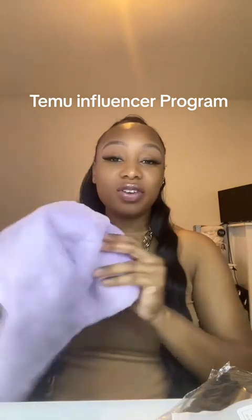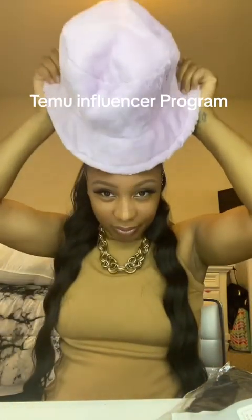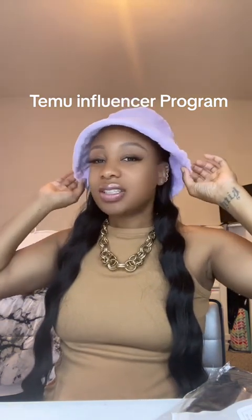First up, a furry lavender bucket hat. It's cute. I got a bump on top of my head so it doesn't sit on my head just right. But it looks very soft. There's the inside. This is cute.